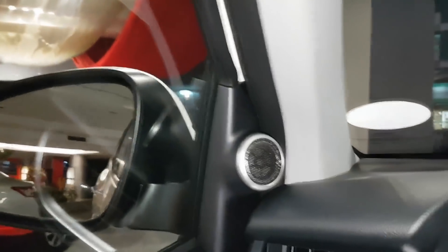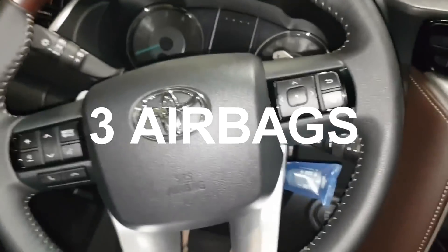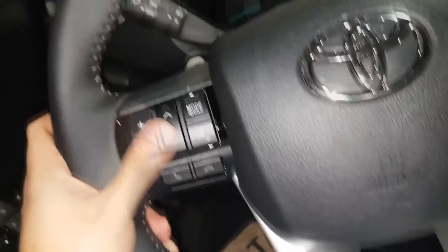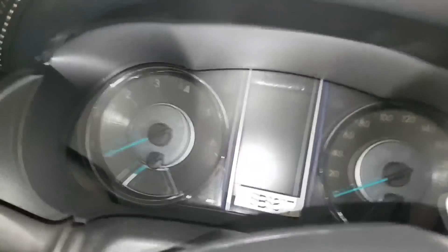It has 6 speakers with tweeter, all four doors. There are three airbags — one in the front driver side, one on the passenger side, and one at the knee. This is the control for the headlights and for the wiper. Paddle shifter.